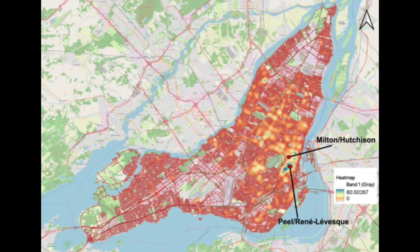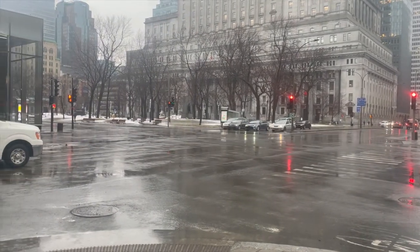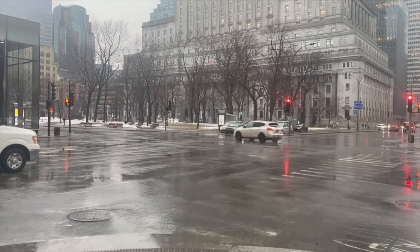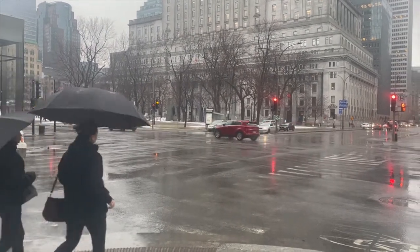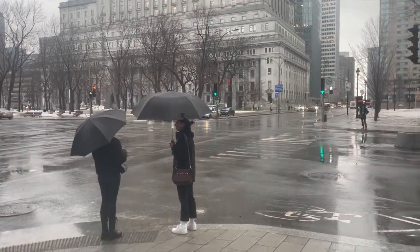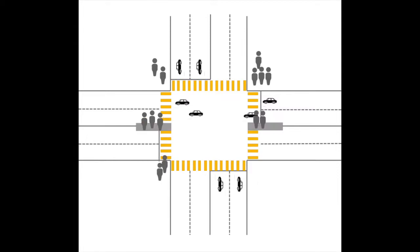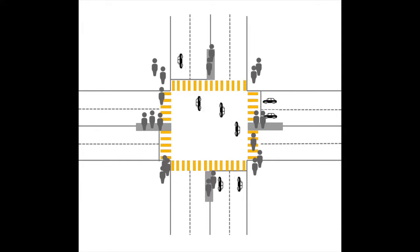We highlighted two intersections in Montreal to understand the current state of the city's intersections and what improvements could be done. We chose the intersection of Peel Street and René-Lévesque Boulevard for the high number of injuries and fatalities that occurred here. Due to the high traffic volume and speed of vehicles, a curb extension could be added to the northeast side of Peel Street. A large pedestrian island could also be placed on both sides of the intersection to facilitate the crossing of René-Lévesque by reducing exposure to traffic and augmenting the visibility of pedestrians.